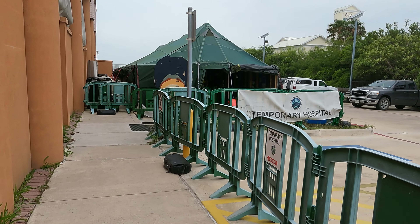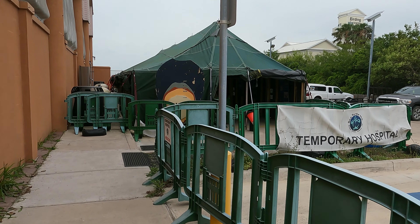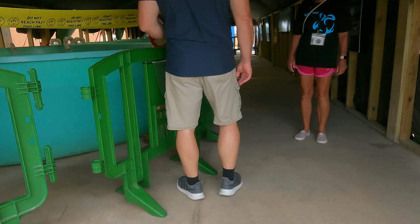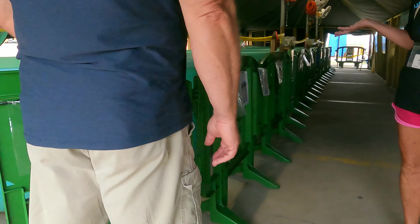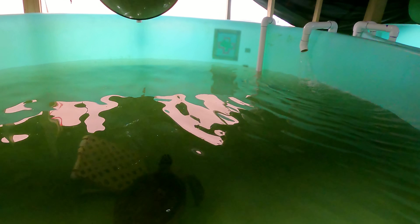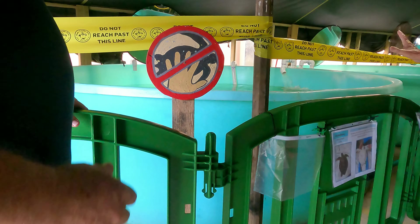We visited the current temporary turtle hospital, which is like comparing a fly to a 747 airplane when you look at the new hospital being built. Welcome to the hospital portion of our facility — we currently have 10 patients spread out amongst these four tanks.